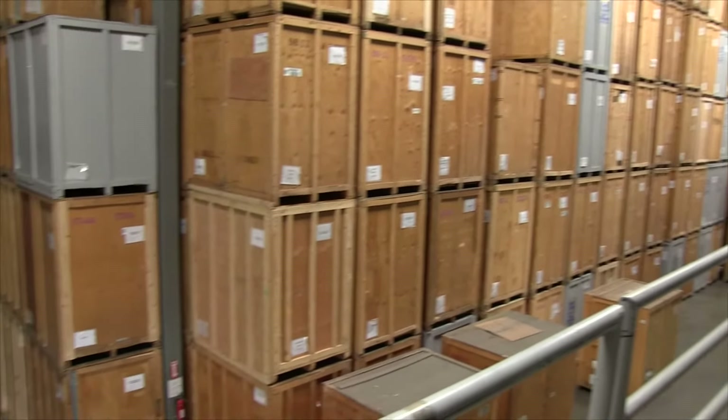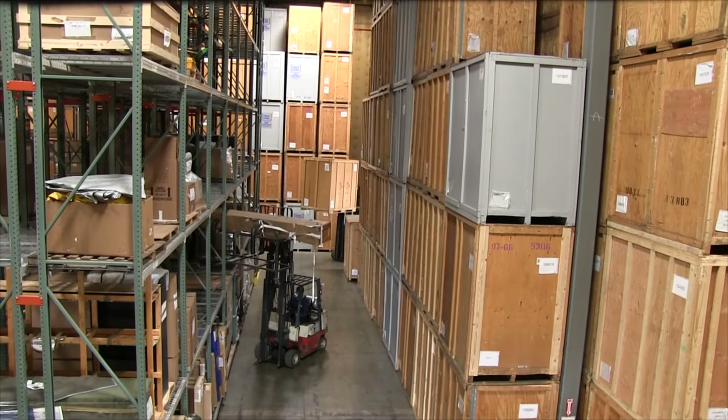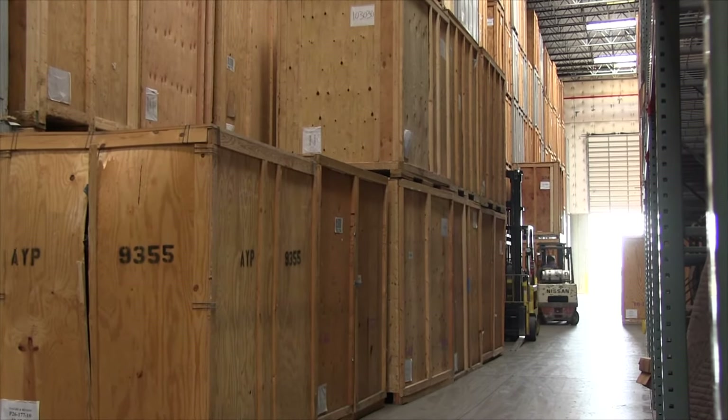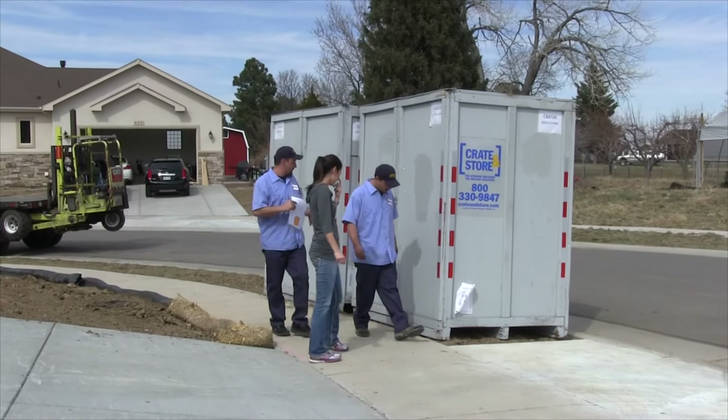As we pan around the warehouse, you can see we have 2,500 of these vaults. Each vault holds approximately one room or 1,200 pounds of furniture, and we typically store these for a month or two while the client is ready to sell their home.